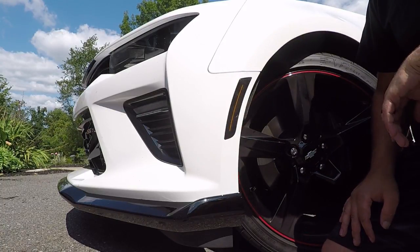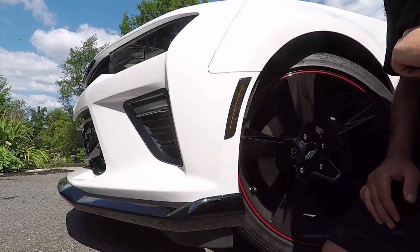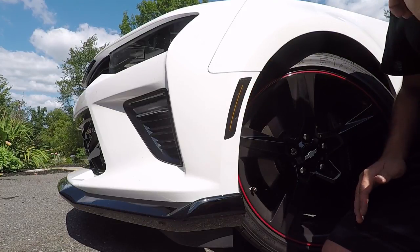And there it is. Even in the daylight this looks really nice — it's just a real sleek, more modern look for this car. We're going to put our bolts back in the inner fender and then we're going to do the rear.